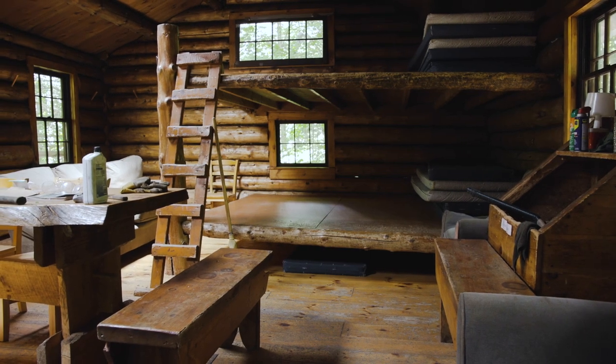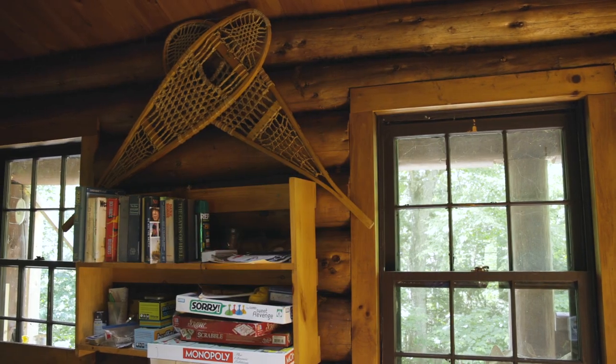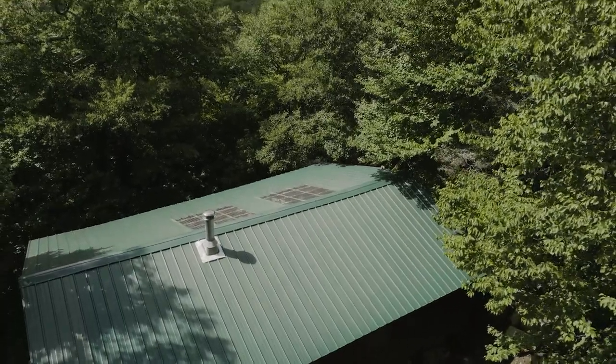It'll be really cool to have it up and running again and have students actually be able to stay here. Personally, I'm looking forward to staying at it and enjoying the beautiful view in the morning.